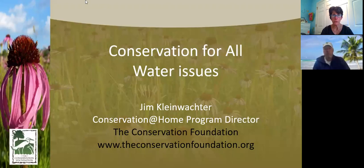This is being recorded. We're doing this in cooperation with the Conservation and Community Program with Downers Grove. I'm going to turn it over to Jim. Thank you, Jan.